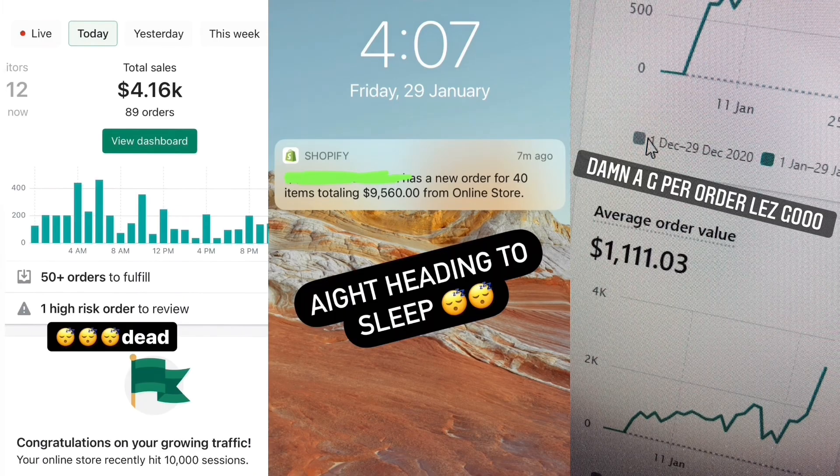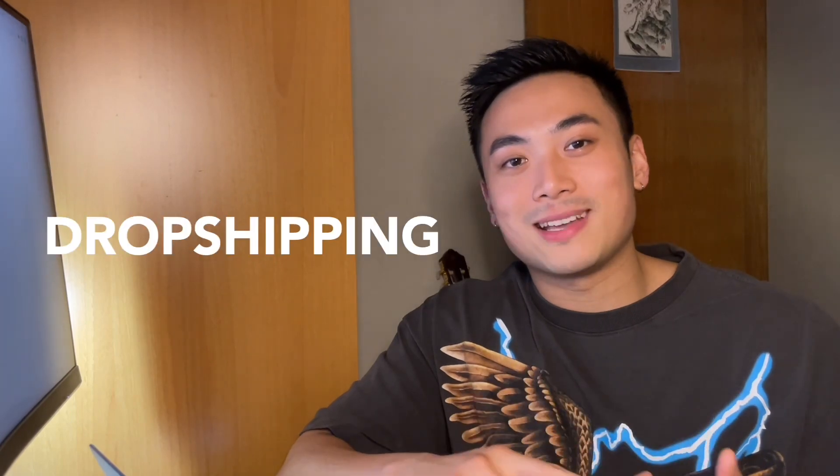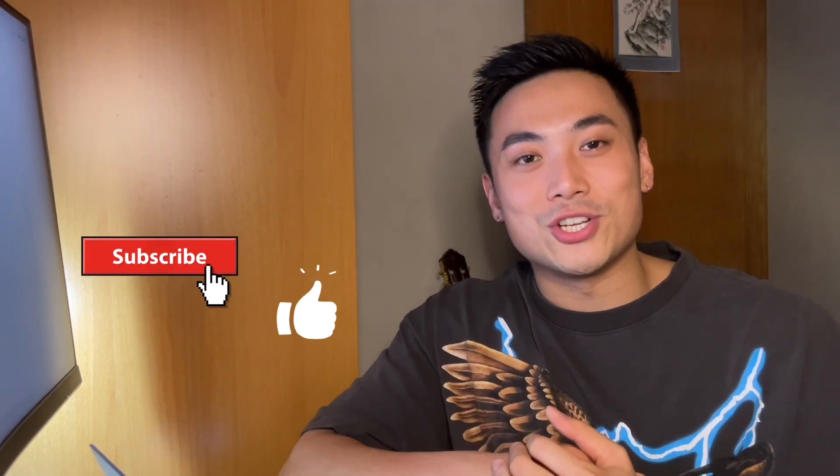Hey, what's going on guys, welcome back to a brand new video. If you guys are new here, I'm Hugo, a seven-figure dropshipper and a six-figure per month SMMA owner. I make videos on dropshipping and SMMA, how to get clients and how to be a great business owner, so if you're interested, subscribe and give me a like.